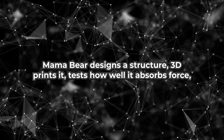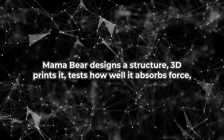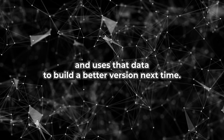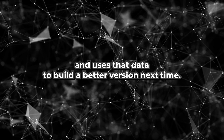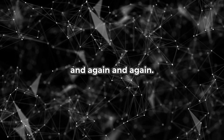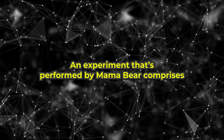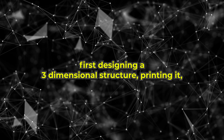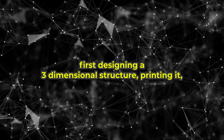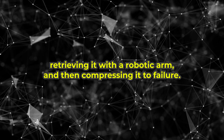Here's how it works. Mama Bear designs a structure, 3D prints it, tests how well it absorbs force, and uses that data to build a better version next time. This happens on repeat, again and again. An experiment performed by Mama Bear comprises first designing a three-dimensional structure, printing it, retrieving it with a robotic arm, and then compressing it to failure.